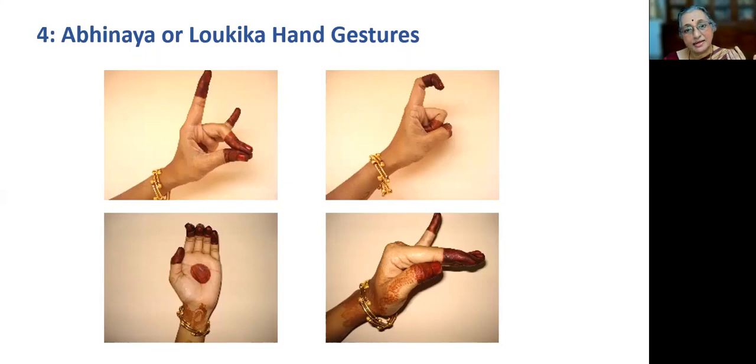The mantras are translated to visualized hand gestures and the practice of it looks mystical, practiced by priests.